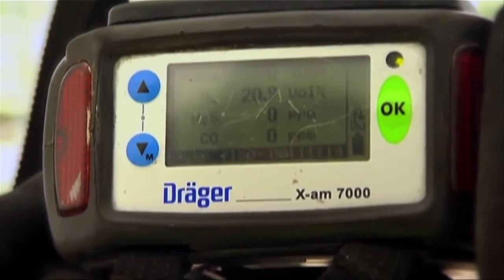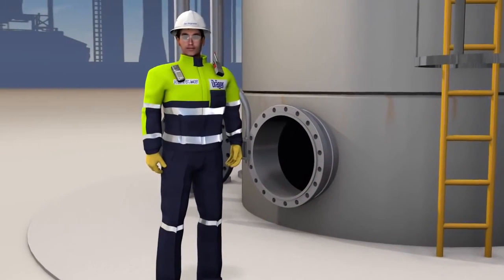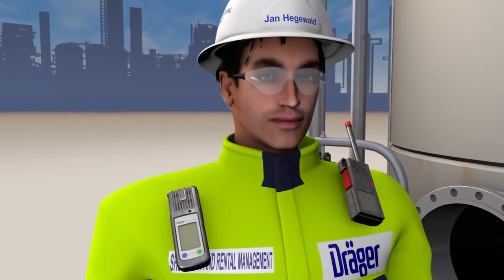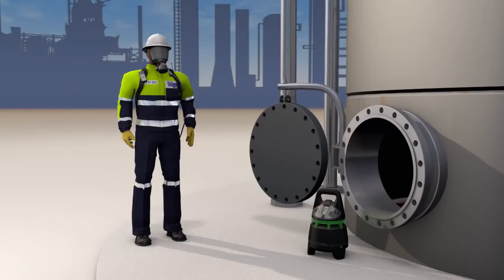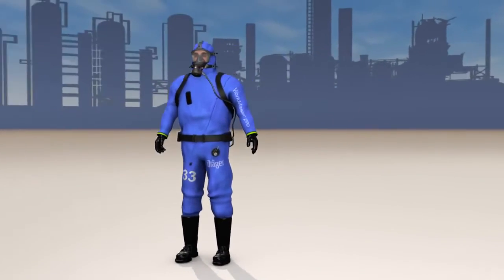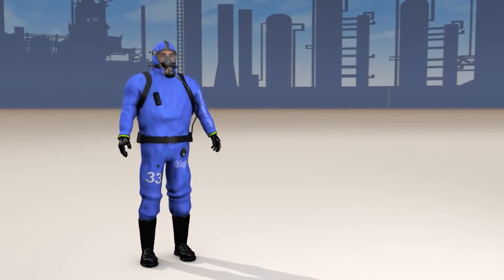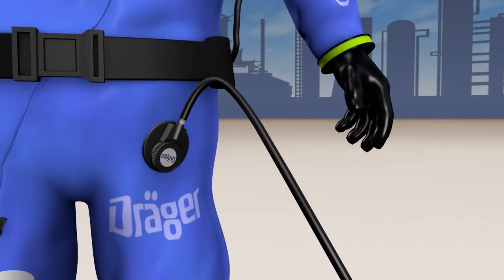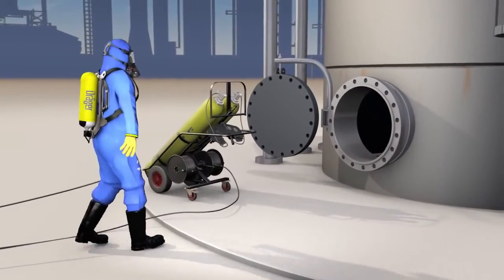The safety officer continues to check the ambient values while work is ongoing. Often it's not possible to eliminate gas concentrations completely. To allow essential work to be carried out nonetheless, safety officers and contractors are given particularly high levels of protection. The safety officer has to wear compressed air breathing apparatus in the immediate vicinity of the manhole. Workers such as contractors also need reliable safety equipment like the WorkMaster Pro. This chemical protection suit offers extensive protection against a wide range of chemicals and can be combined with a self-contained respiratory protection system such as the Drega AirPak. All this equipment is available for hire from the local Drega safety shop.